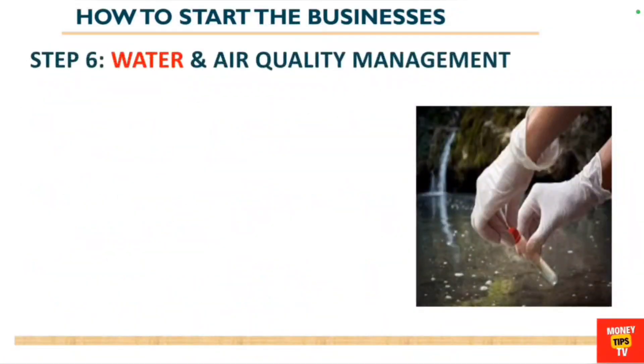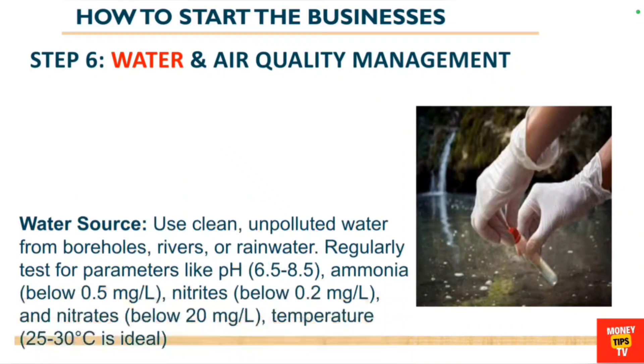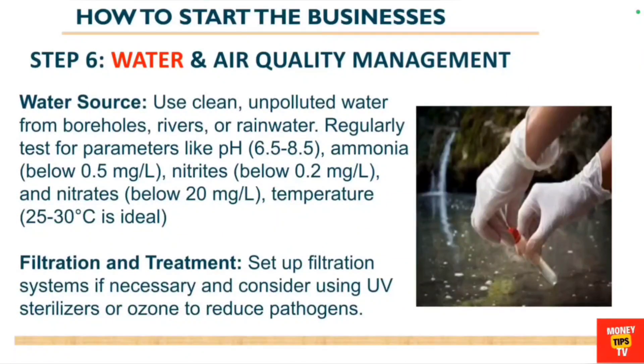You also need to look at water and air quality management. For your water source, use clean unpolluted water from boreholes, rivers, or rainwater. Regularly test the water — maintain a pH of 6.5 to 8, ammonia levels below 0.5 mg/L, nitrate levels below 0.2 mg/L, and nitrite below 20 mg/L.